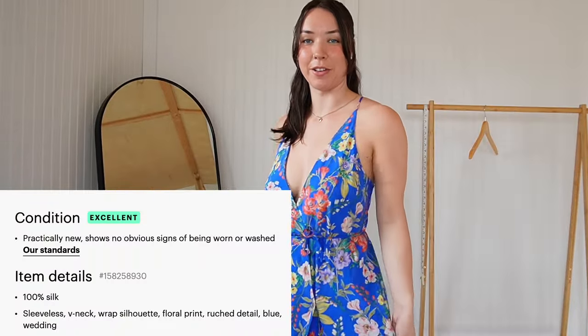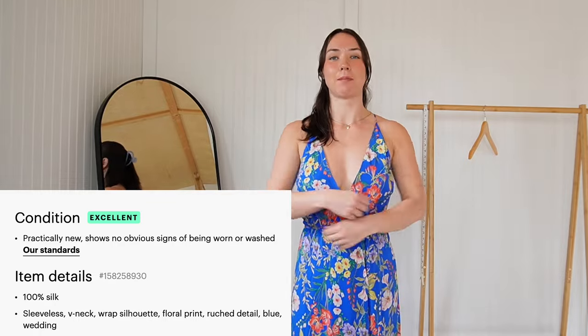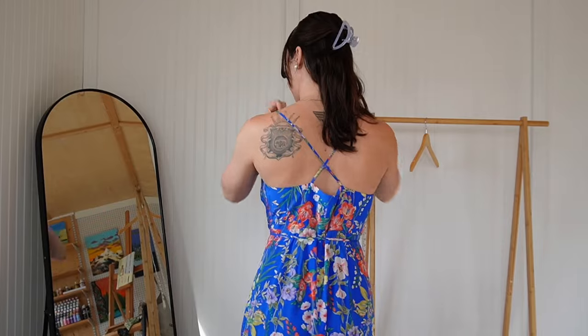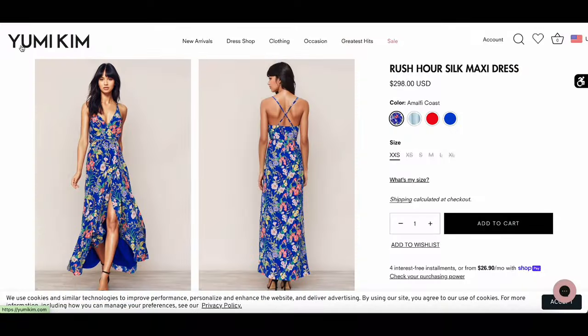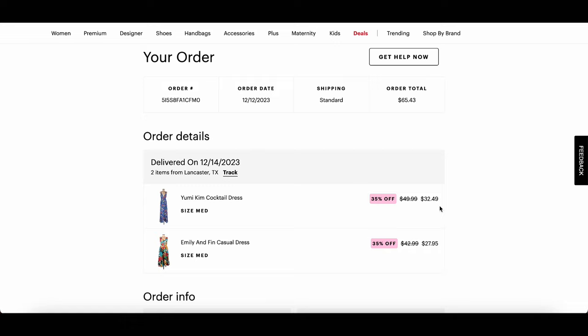I also want to show this silk dress from ThredUP. It's made from 100% silk and is a wrap-style dress with ties, so it's not as secure — which is why I didn't wear it for the work trip — but it's great as a beach cover-up or beach dress. I love the airy, flowy feel, the plunge neckline, and the summery print. The back has a simple crisscross. I found the original on Yumi Kim's website retailing for $298 and only paid $32.49 on ThredUP.